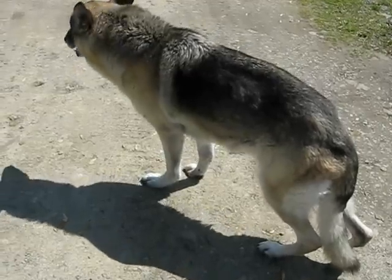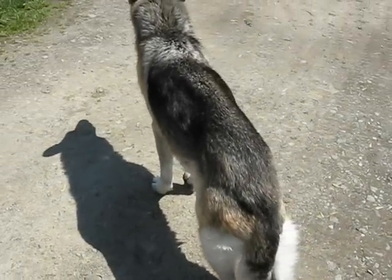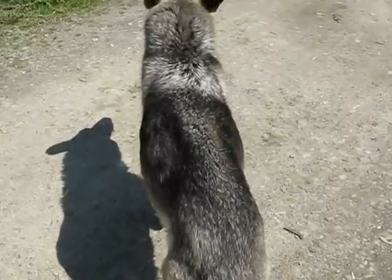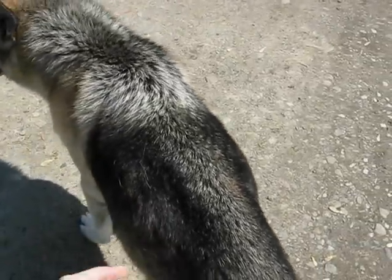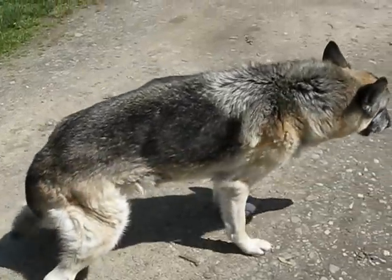Flash is currently bloated with full volvulus, so his stomach has filled with gas and fluid and turned over on itself. You can appreciate that the left side of his body sticks out a little bit here at the edge of his ribs. Some dogs bloat and it fills more through the abdomen.